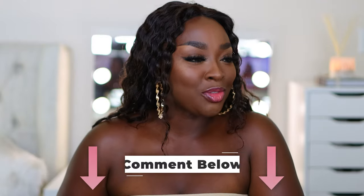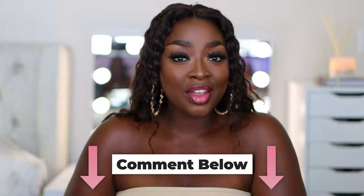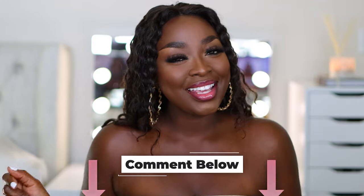Comment and let me know if you've tried these and how you've been feeling ever since. Now let's get into the video.